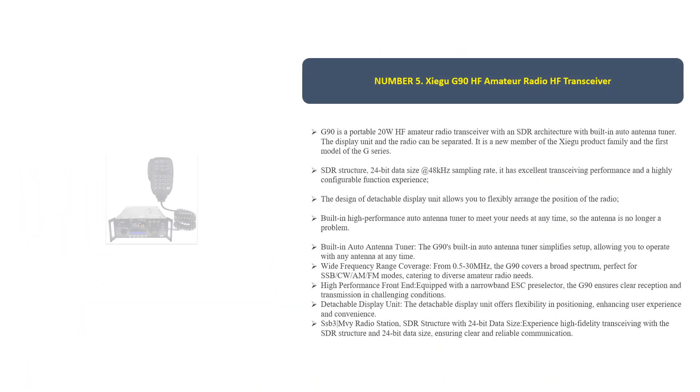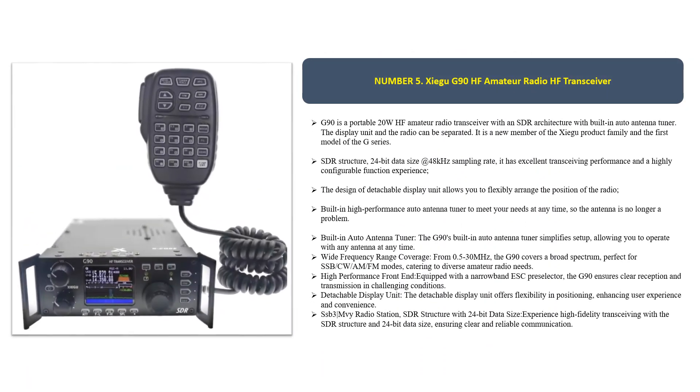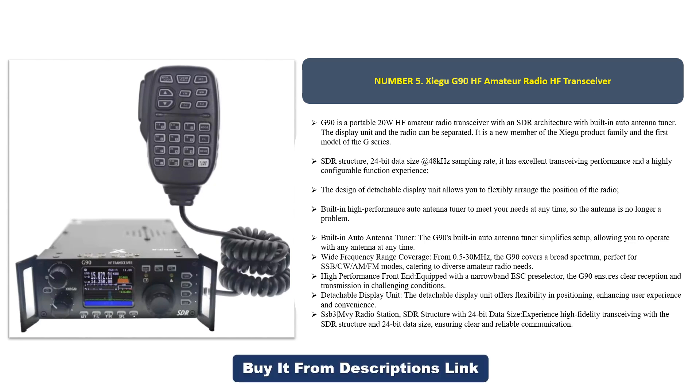Number five: the Xiegu G90 HF amateur radio transceiver. The G90 is a portable 20W HF amateur radio transceiver with an SDR architecture and a built-in auto antenna tuner. The display unit and the radio can be separated. It is a new member of the Xiegu product family and the first model of the G-series.